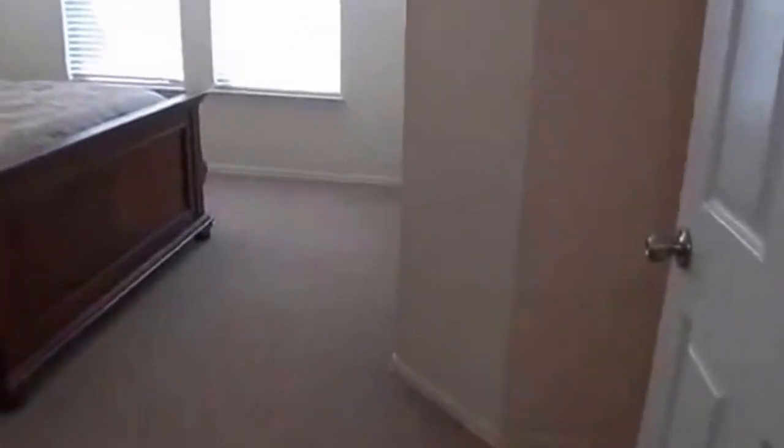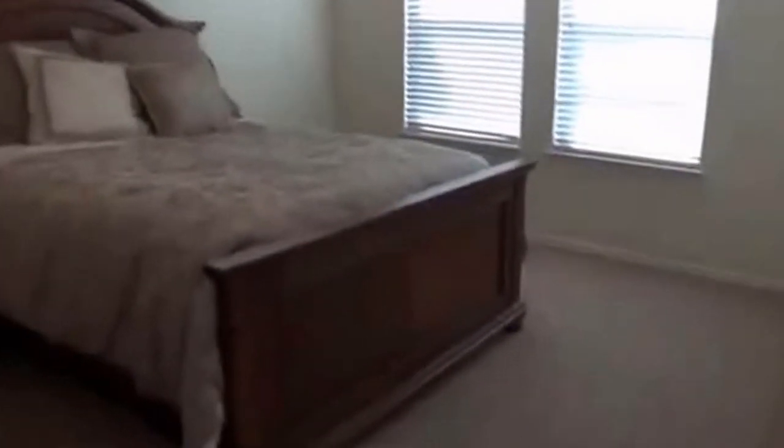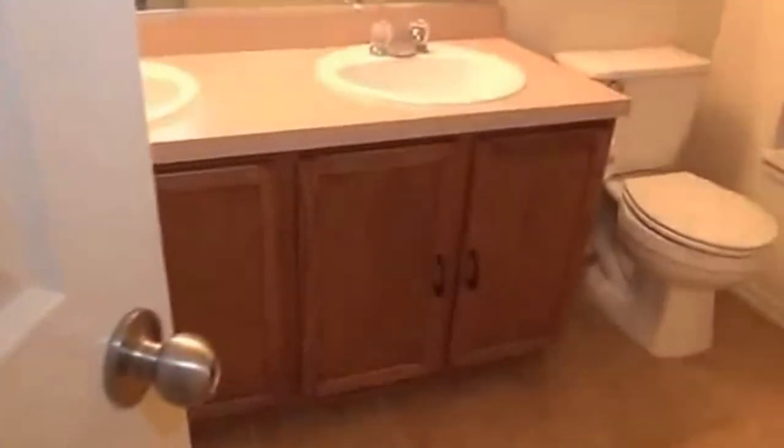And we have the master bedroom — neutral colors throughout the house. Then the master bathroom: dual sinks, tile, and a nice feature is a wide sit-down shower area, so you're not cramped into a little square shower — it's a wide shower with lots of room. The master closet is a very large size with its own window, lots of hanging space, and lots of space to put things on the floor or for drawers.